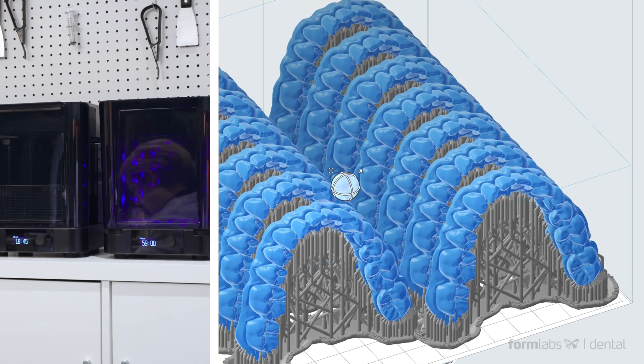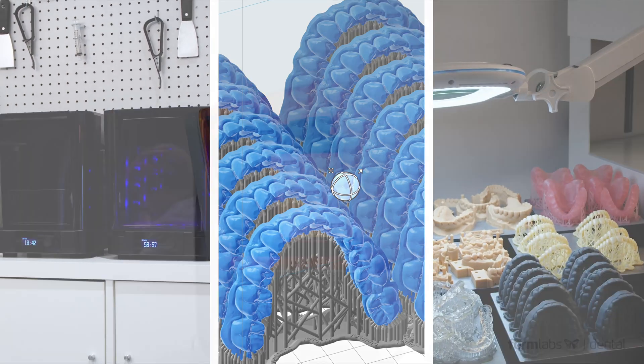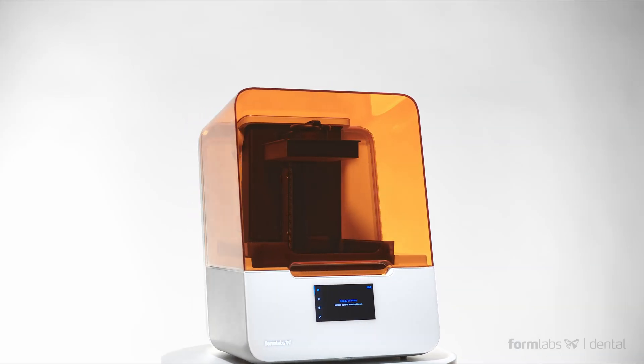With Formlabs Dental, high-quality dental 3D printing is now more accessible than ever before.